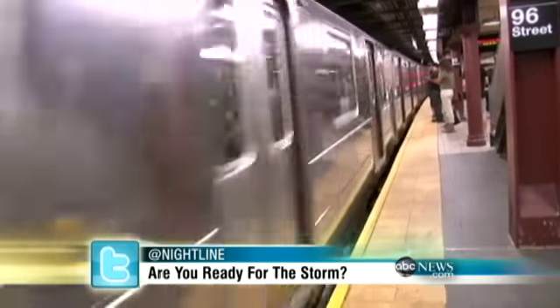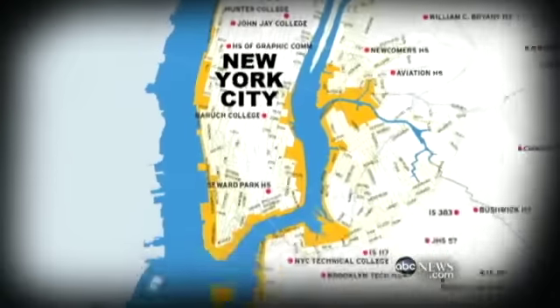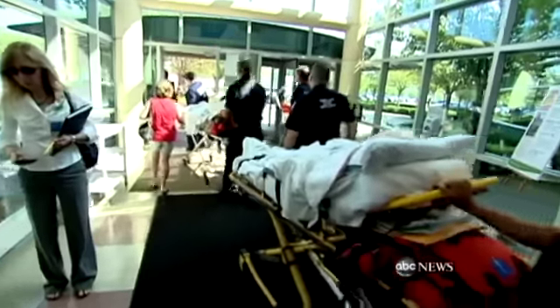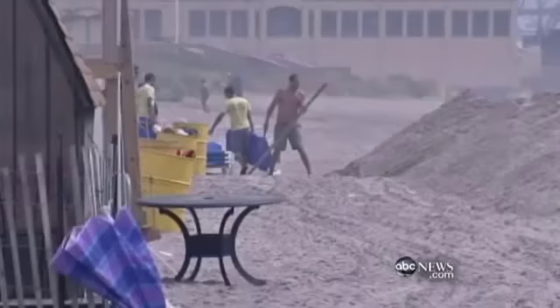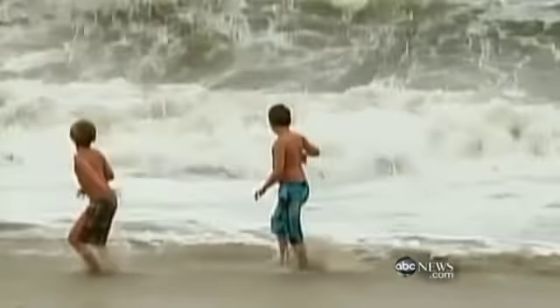Irene is expected to be a Category 1 hurricane when it slams into the city. Mayor Bloomberg is shutting down all 840 miles of subway track underneath the city and cancelling buses. He's even issued a mandatory evacuation for over a quarter of a million people living in the low-lying areas of the city. We wouldn't be doing it now if we didn't think the storm had the potential to be very serious. Hospitals and nursing homes across the area were also given the order to start the evacuation process. Across the Hudson, Governor Chris Christie had a very specific group of people he wanted to make sure heard the alarms.